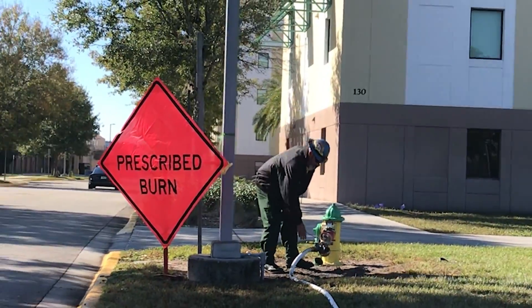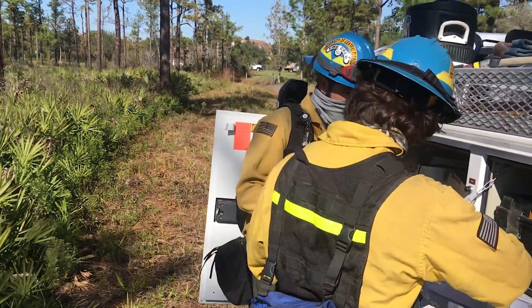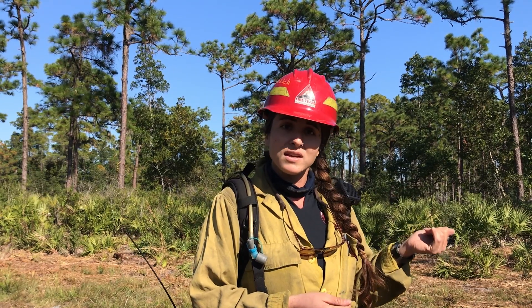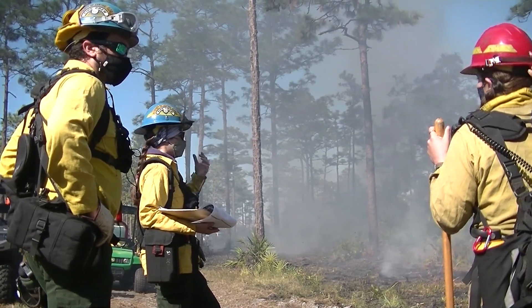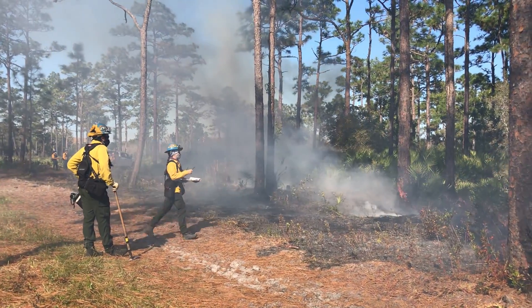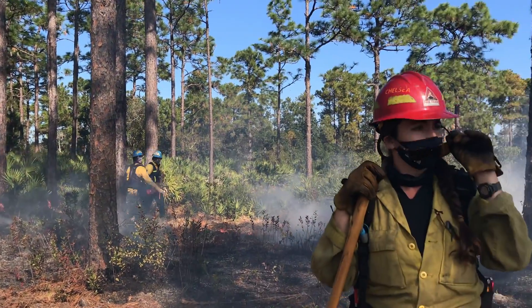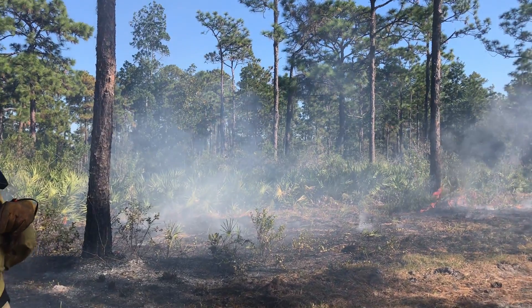It is so important to us at the Nature Conservancy to support our partners in fire, so we wanted to definitely come out here today and help them on this prescribed fire. We're working with what's called a fire burn boss — our burn boss is our leader, our fire leader out here today — and she is the one helping guide us, direct us, make sure that everything is going according to plan, that our objectives are being met, and that we can safely call this fire good today.